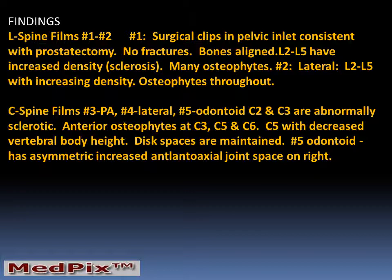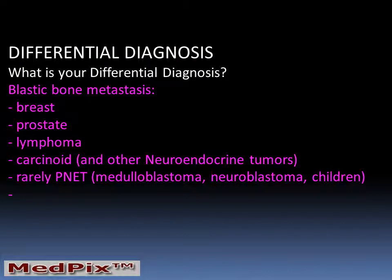In summary, we have a patient with signs of previous surgery, a clinical history of a prostatectomy, degenerative osteoarthritis, and multiple areas of abnormally increased vertebral body opacity. This is suggestive of blastic bone metastasis. In a woman, breast cancer would be the most common possibility. However, in a man, prostate cancer is notorious for producing blastic bone metastasis.